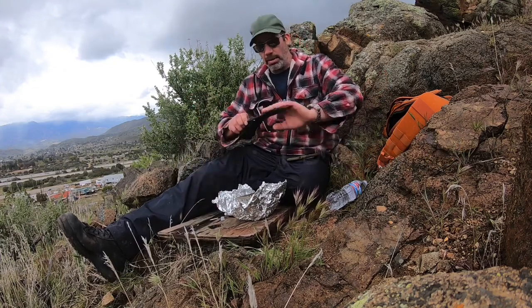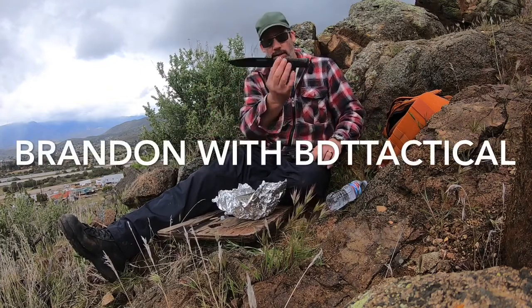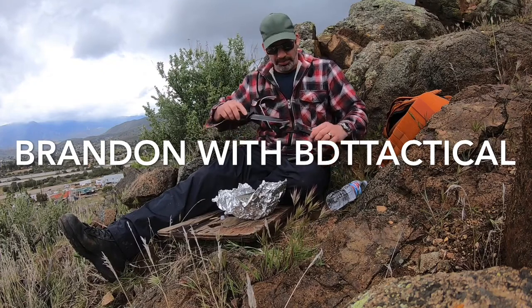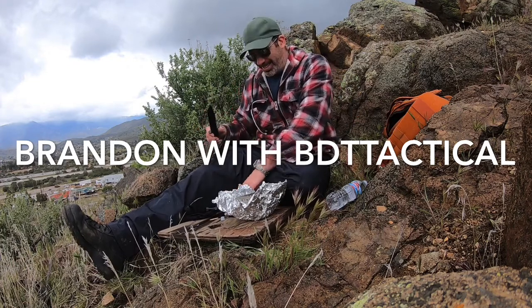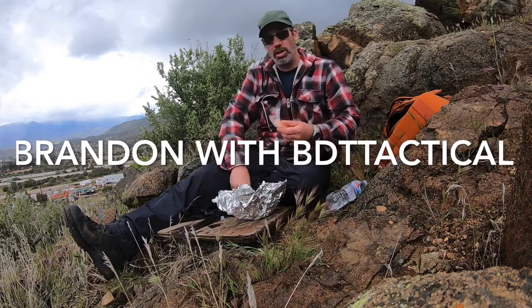Shout out to my buddy at BDT Tactical for sending me this Cold Steel D2 Leatherneck Special Forces. Thank you, sir. This knife is awesome. Really sharp — I guess a little too sharp.